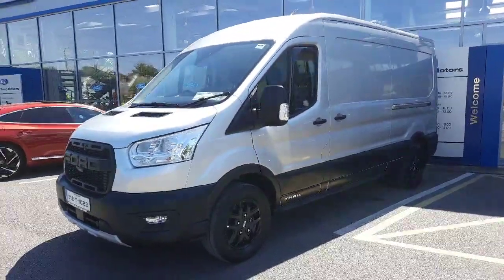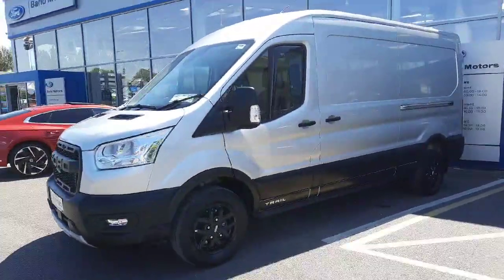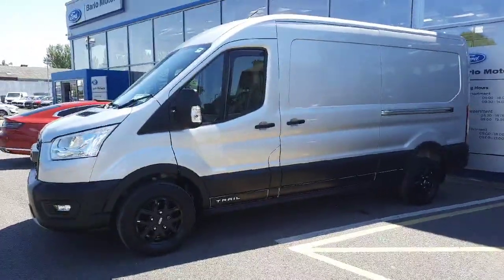Hi, welcome to Barlow Motor Group in Clonmel. Here we have a 212 Ford Transit 185bhp Trail.